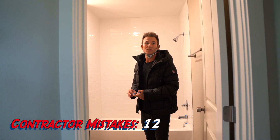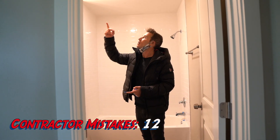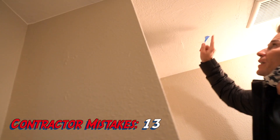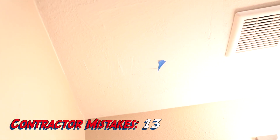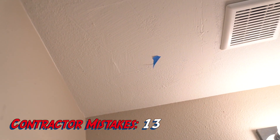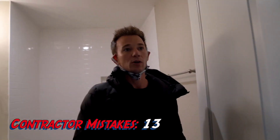We paid them to patch the drywall — they didn't even texture it, they just used a broom to kind of clean it up. We don't expect it to be perfect, but we do expect it to be a little bit better than that.